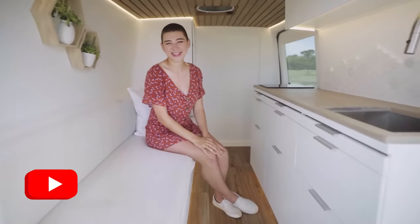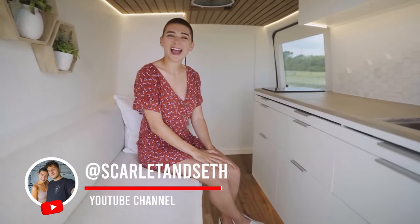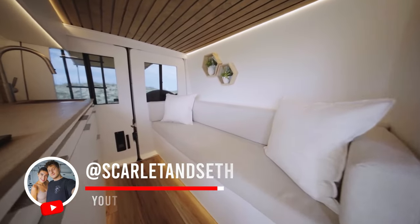Hey everyone and welcome back to the channel. Today's tour is extra special because today we are touring our own personal camper van, Lewis.